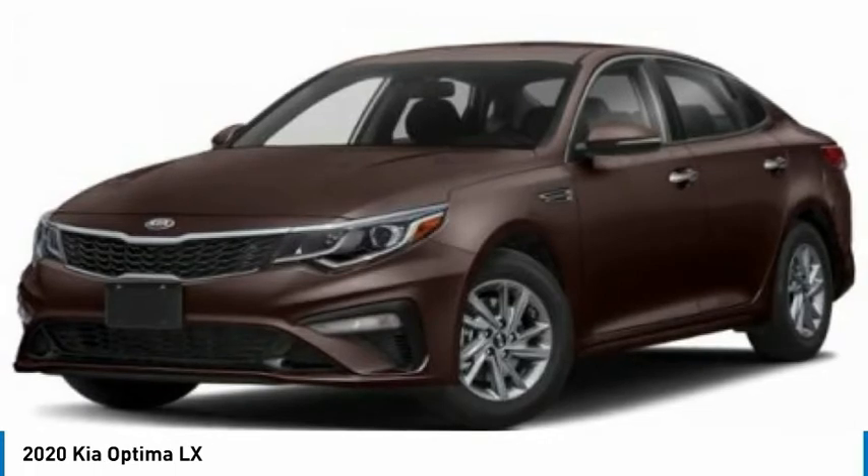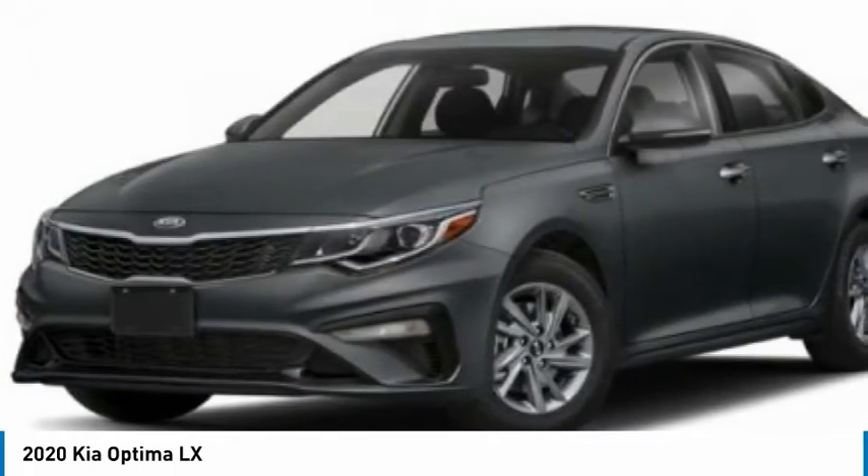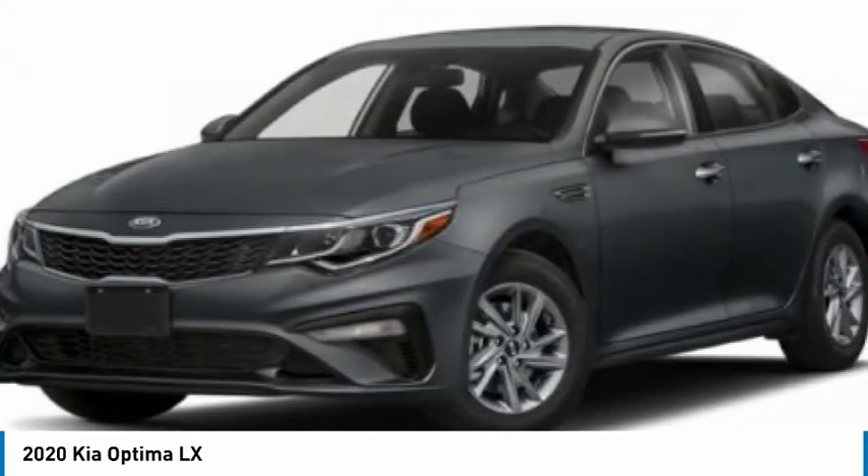The Optima also features engine management systems like direct injection and turbocharging, which enhance performance without sacrificing fuel efficiency.